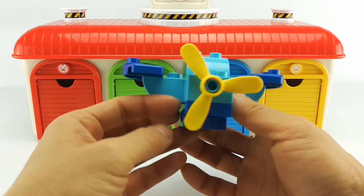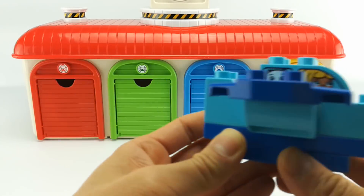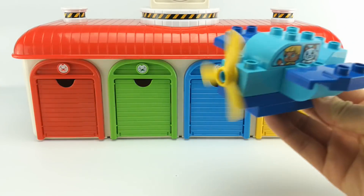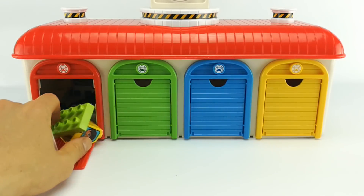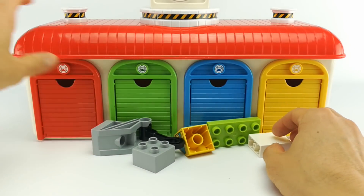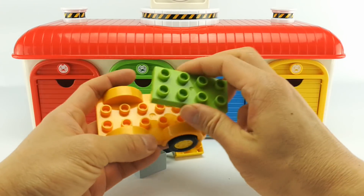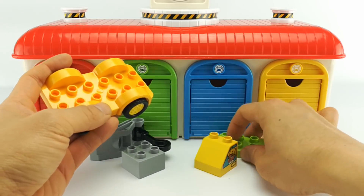It's a blue airplane. Let's see what's in our red garage. What can we make out of these pieces?